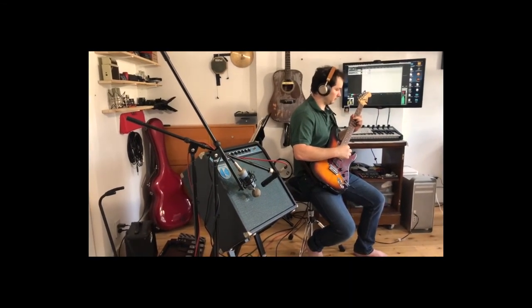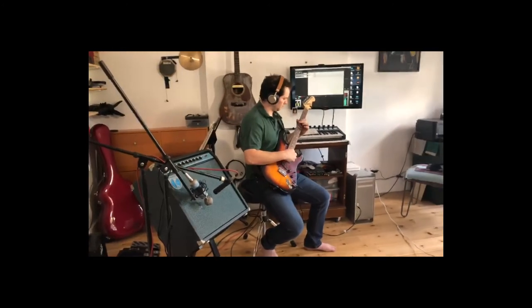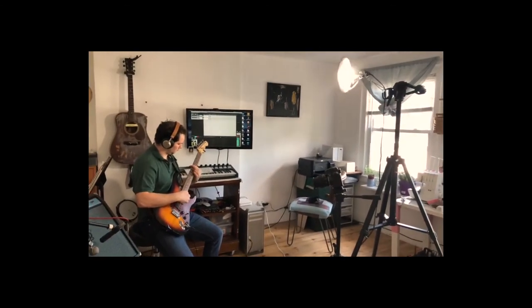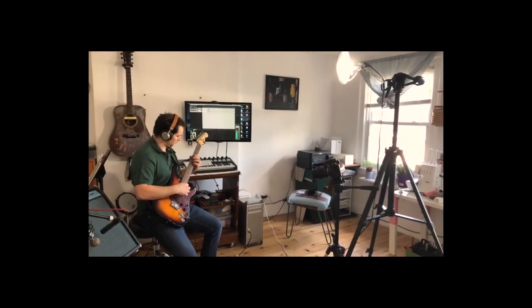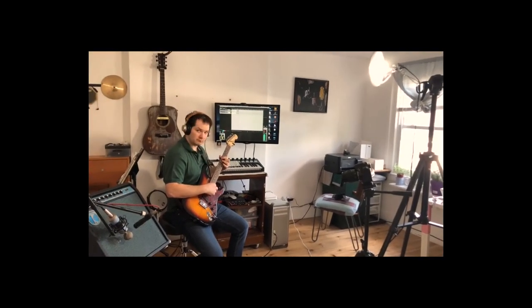This amp has a very warm, thick sound, and for a solid state amp I think it is very unique. It is very easy to dial in an array of clean sounds, and I believe that this is what the amp does best.